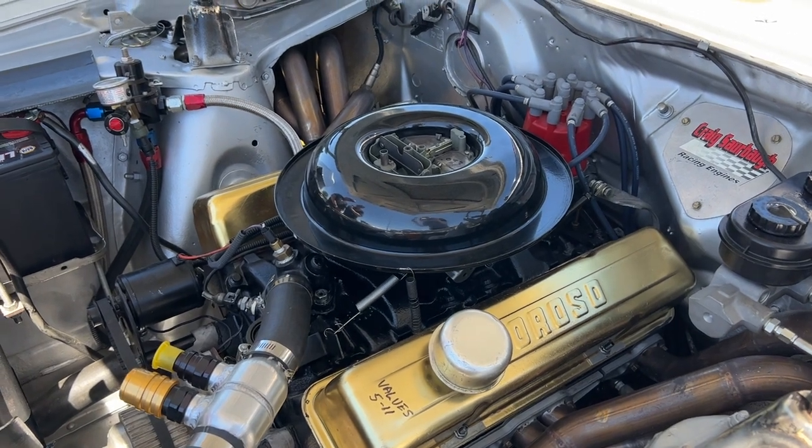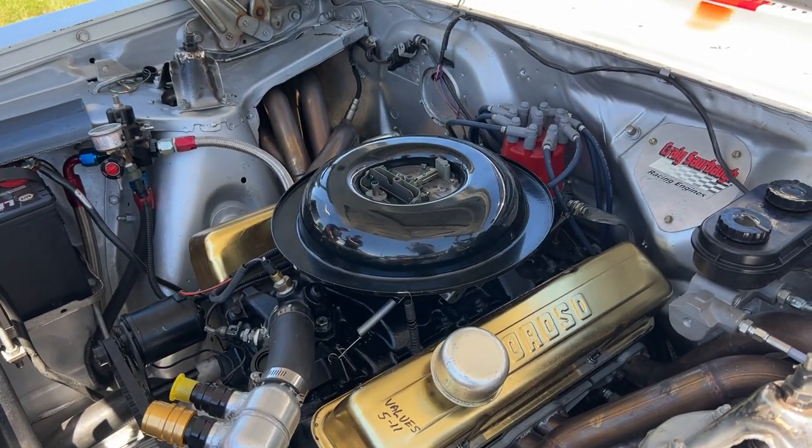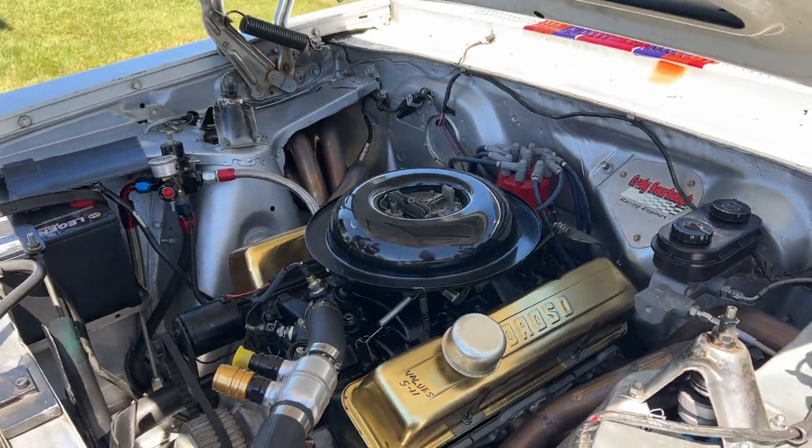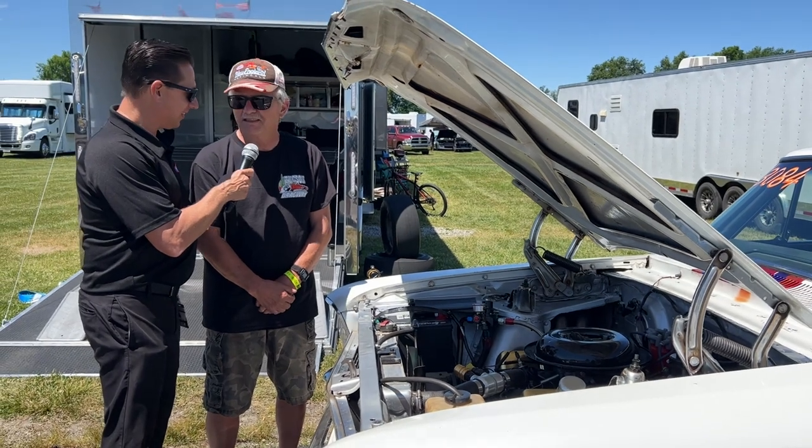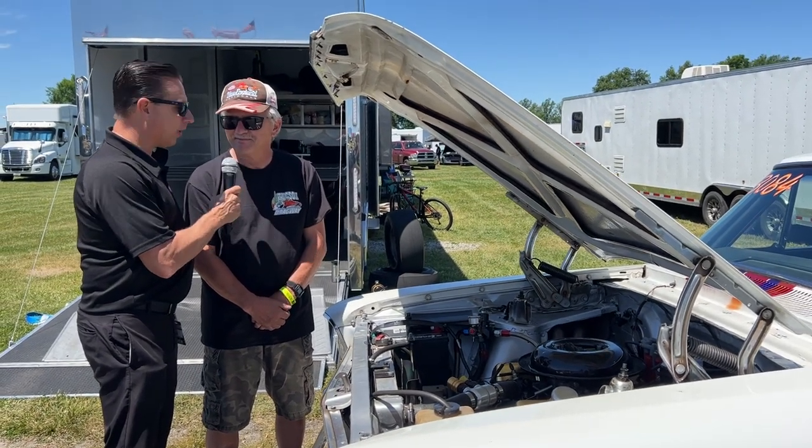No automatic for you — you're a clutch guy. How did that start? Did anyone ever try to talk you into running an automatic? Hundreds of people. My first Corvette was a stick and I've had one ever since. You are just a clutch guy.